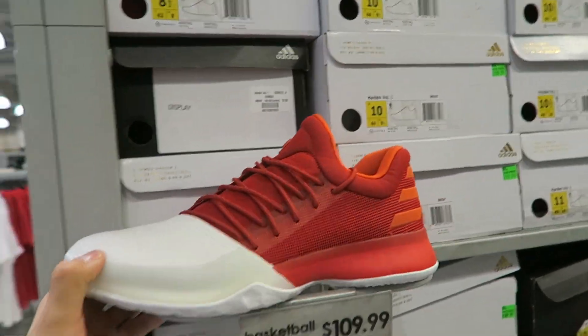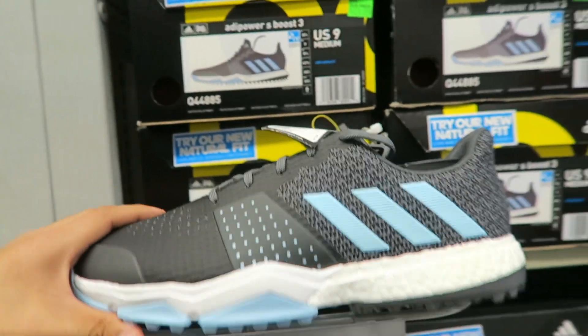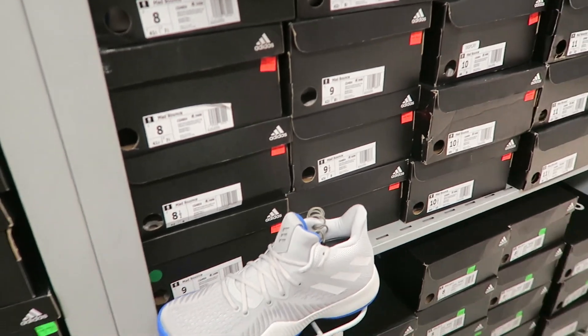We got these right here — I forget what they're called, but they have them for $129 with Boost technology in there, which is fire. We got these EQTs in like an olive green color for $119. Hopping over here, we got the James Hardens for $109 — I'm not a big fan of this covering right here, but still, they're James Hardens. Next up we got some golf shoes with Boost in them — I love golf, guys. We also got some Alpha Bounces in here for $69, which is a pretty good deal.